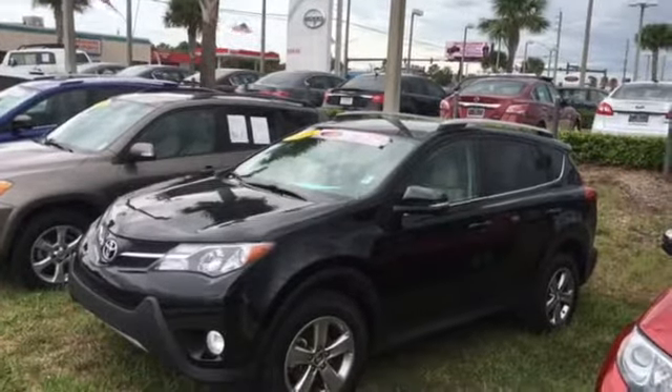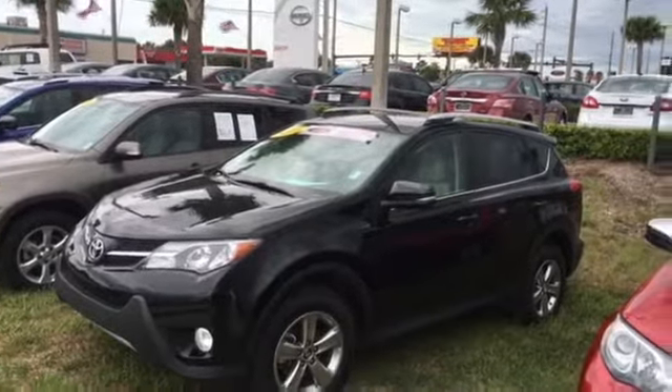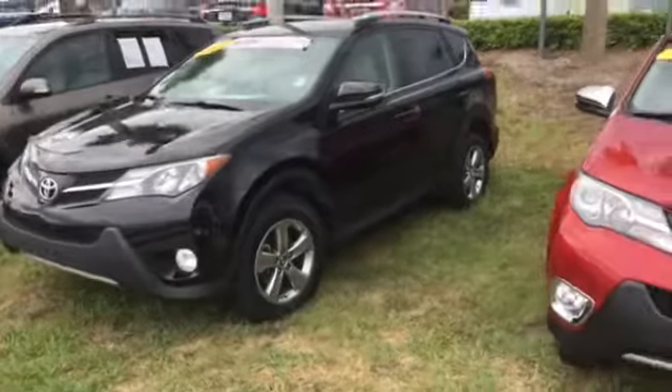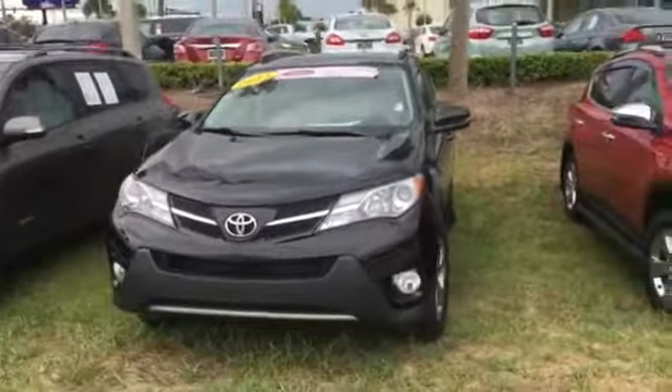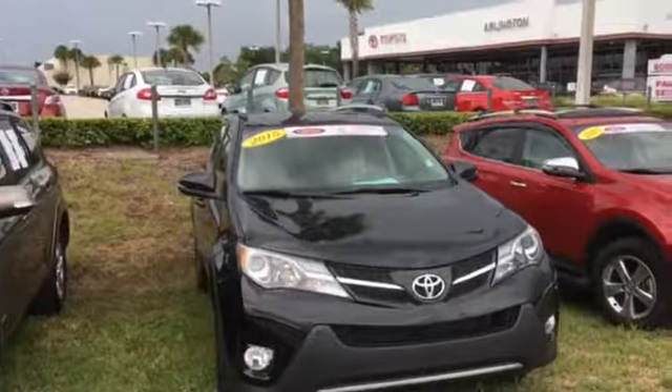Hello, this is Jake with Arlington Toyota. I'm one of the salesmen here at the dealership. I just want to take the time and make this short video for you. This is the 2015 Toyota RAV4 XLE that you inquired about online. As you can see, the vehicle is still in stock and available.